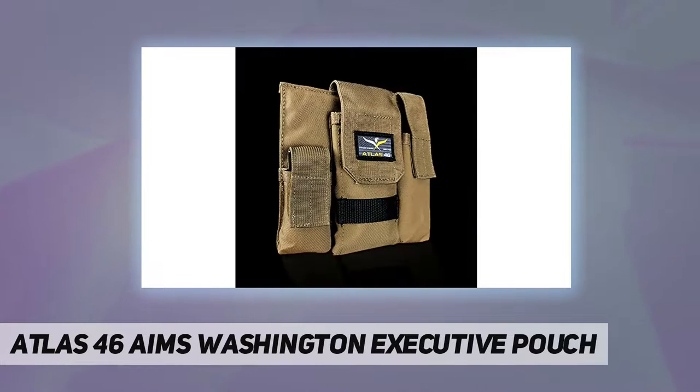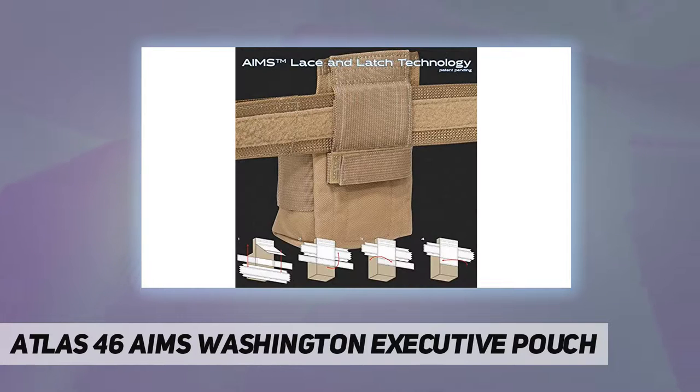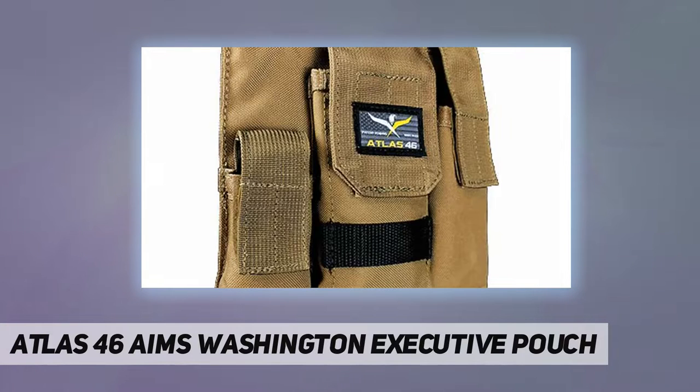Combined for hassle-free use, the Washington Executive Pouch keeps your most essential accessories bundled and on hand within the same pouch unit, for maximum protection and organization. It features a convenient hook and loop closure to secure your phone, multi-tool, and flashlight.